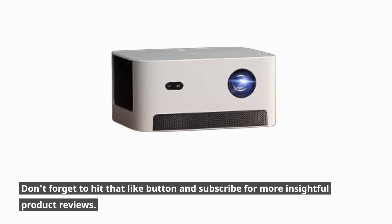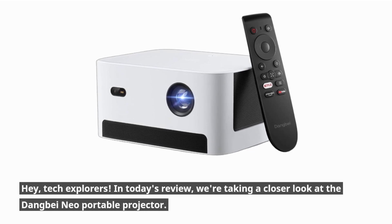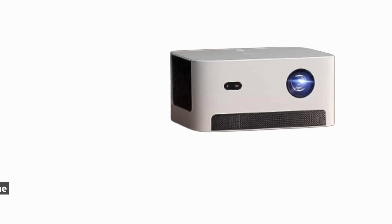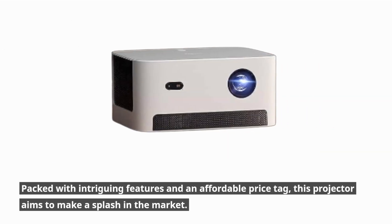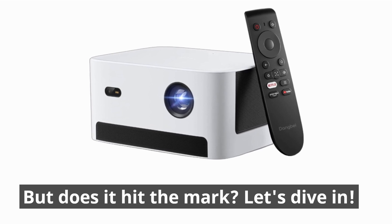Don't forget to hit that like button and subscribe for more insightful product reviews. In today's review, we're taking a closer look at the Danbay Neo Portable Projector. Packed with intriguing features and an affordable price tag, this projector aims to make a splash in the market. But does it hit the mark? Let's dive in!